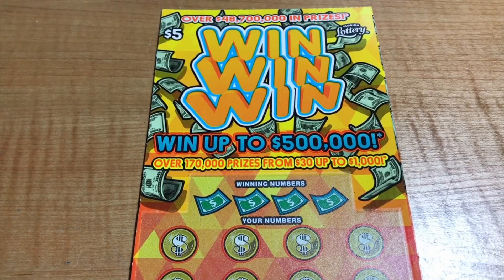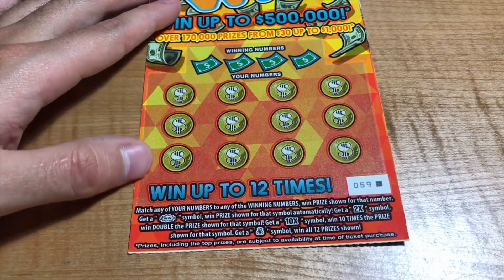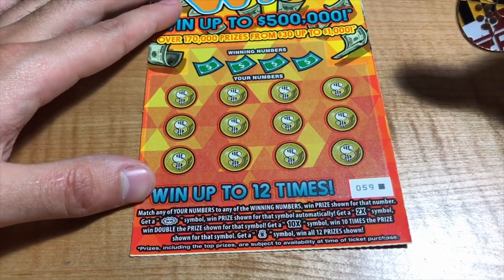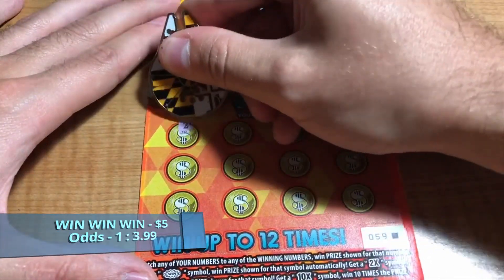Starting off with the Win-Win-Win, black box ticket number 59. You got a few symbols here to get some prizes — a Win symbol automatically, 2x is two times, 10x ten times, and the money bag wins all 12. We are looking for any of those.